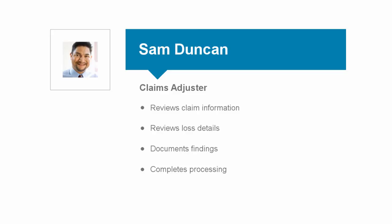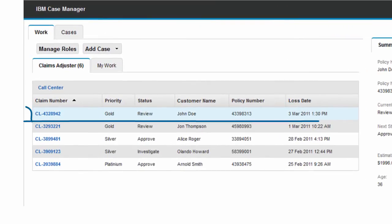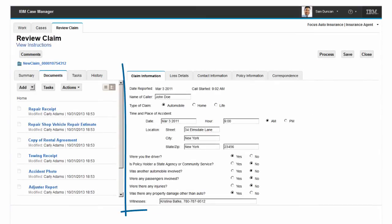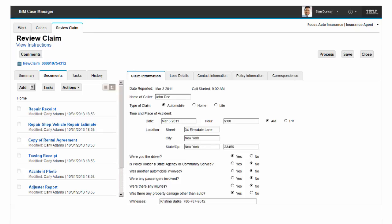We now move to Sam, the claims adjuster assigned to the claim, who will collect all the documents relevant to the case, authorize his payments, and follow the claims through to completion. Sam opens his work in-basket and sees that a new review task has been generated for this claim. He selects this task and begins his review. Sam reviews the claim information and notes that the repair invoice, along with all other pertinent documentation, has been added to the claim. Sam then approves the repairs.